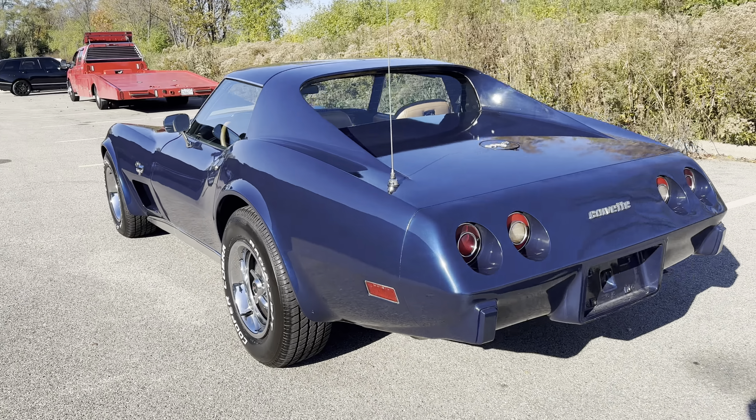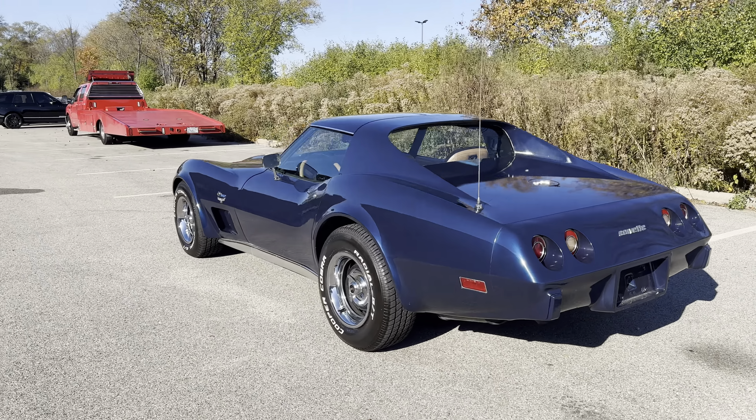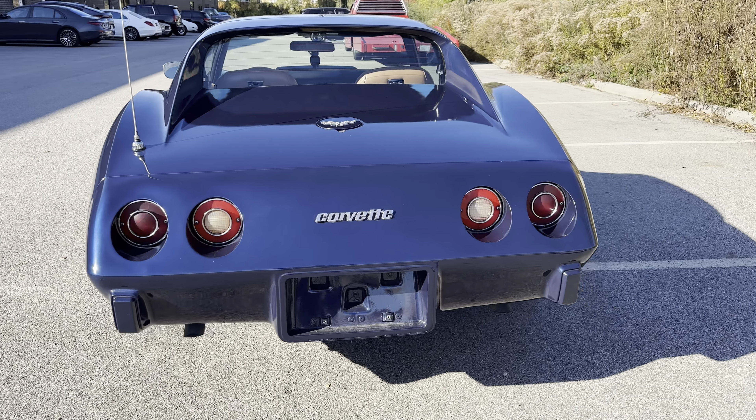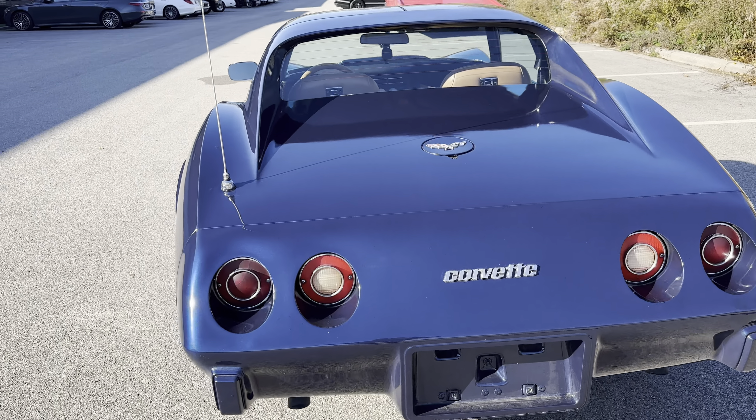Hi everybody, it's Earl coming to you from MGM Classic Cars in Addison, Illinois. MGMclassiccars.com. Check out this nice Cruiser 1977 Chevy Corvette.